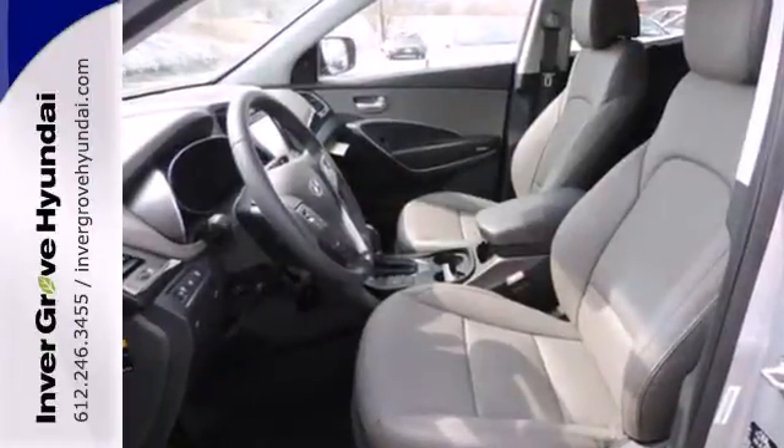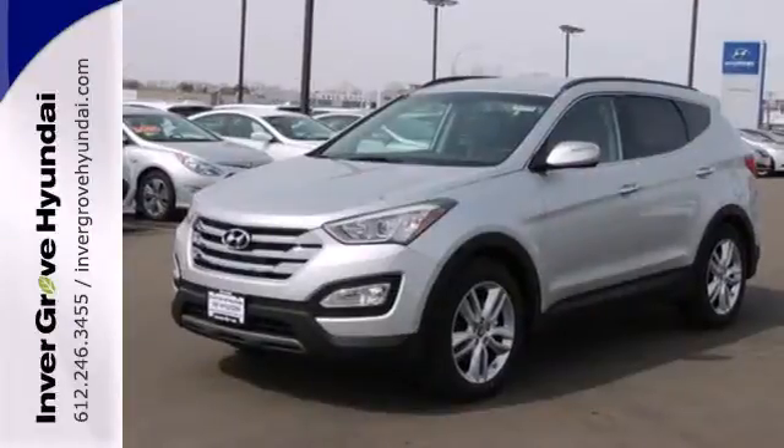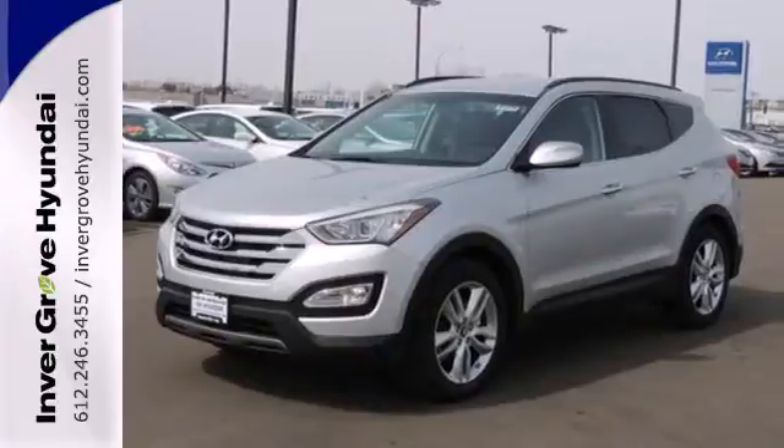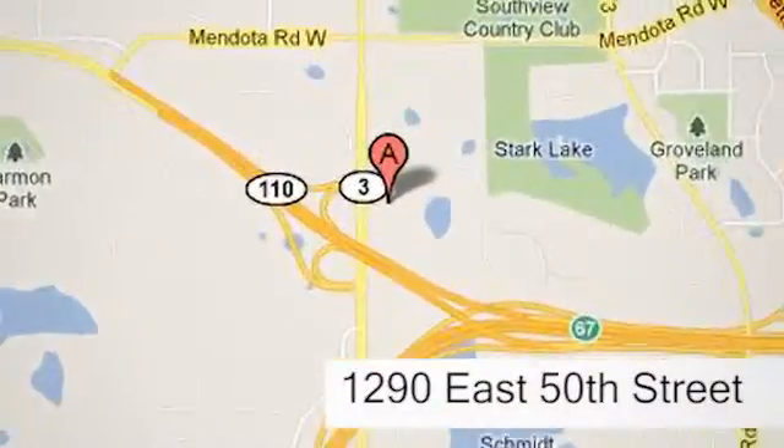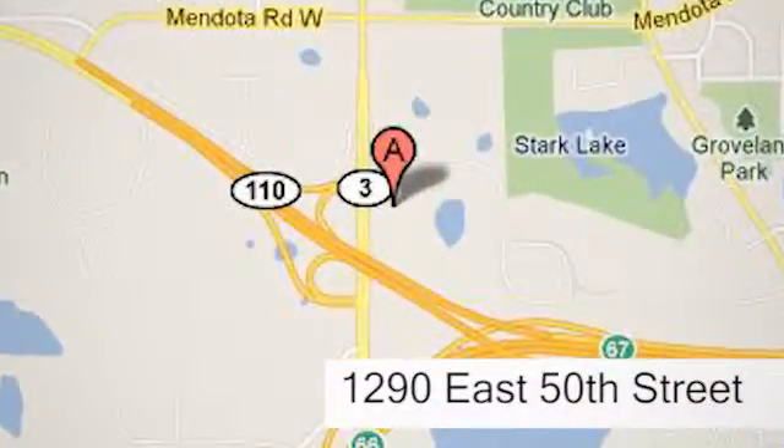Put all four wheels in motion and drive home in this Sonata Sport today. At Inver Grove Hyundai, experience the Inver Grove Hyundai difference. We're conveniently located at 1290 East 50th Street in Inver Grove Heights, Minnesota.